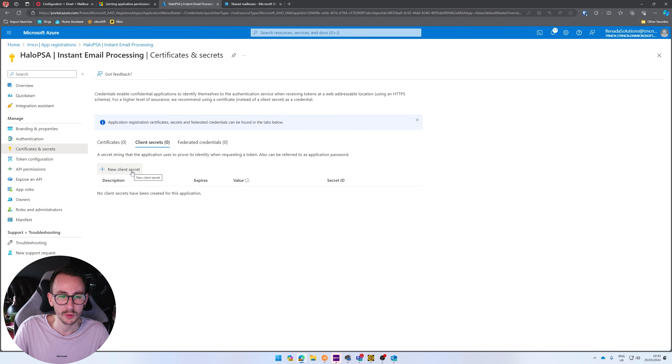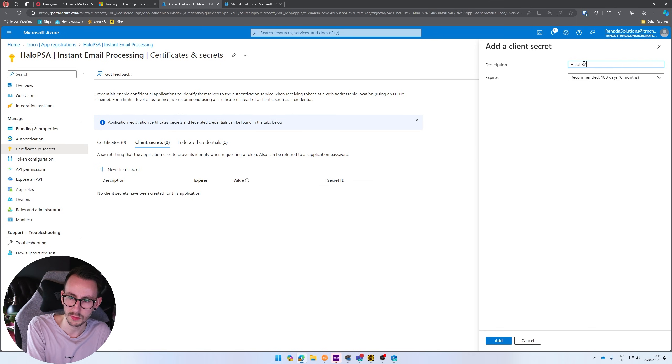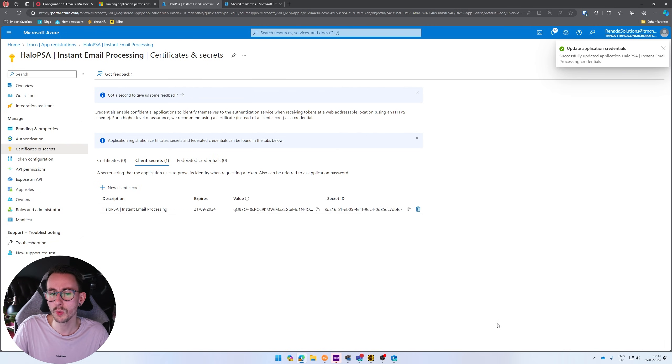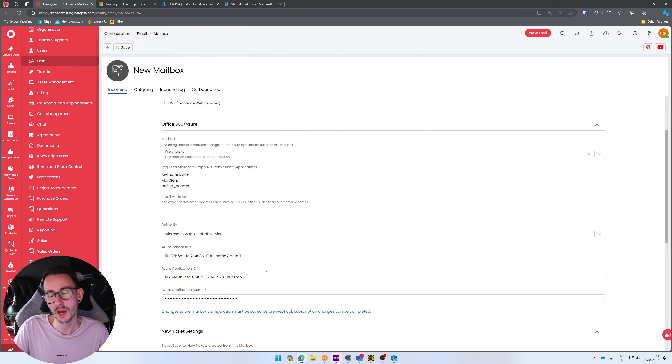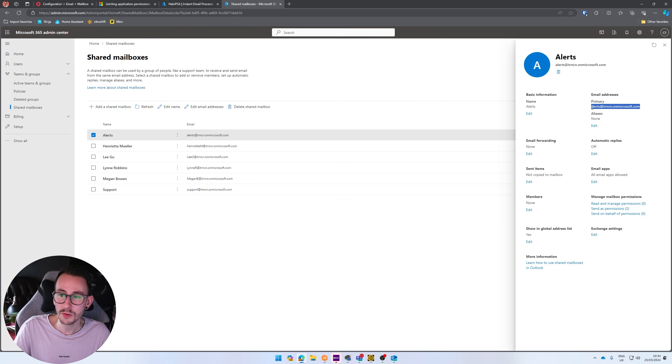For the Azure Application Secret, go to 'Certificates and Secrets', click 'New', give it a name — 'HaloPSA Instant Email Processing' — and press Add. Copy the Value (not the secret ID). Then add the email address you want to pull emails in from and send from. Be really careful here — if you type in your own email like a silly sausage, you'll start processing your own emails inbound and outbound. Copy the UPN — in this case it's a shared mailbox.